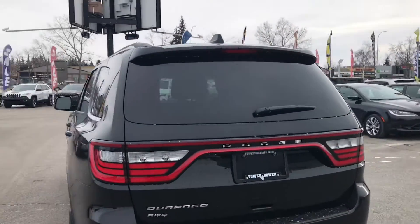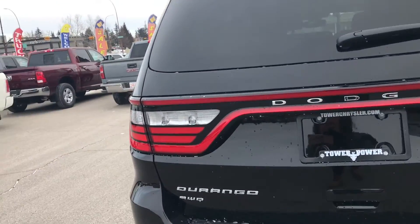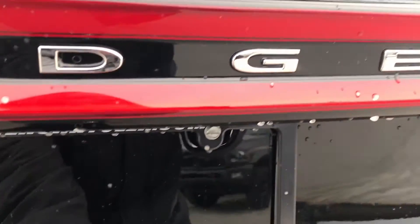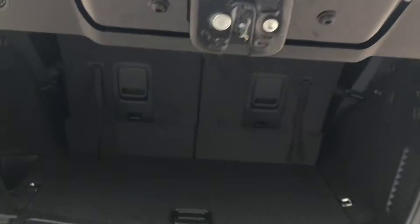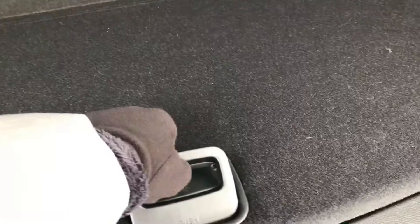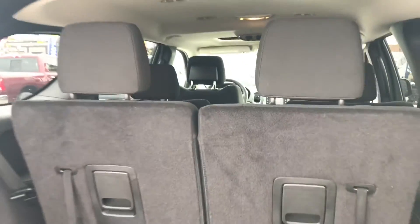As we come around to the back, we can see it's got tinted windows and the Durango all-wheel drive badge. It's got some cargo space back here as well as a bin for additional storage, and if we needed more room the seats fold down nice and flat.